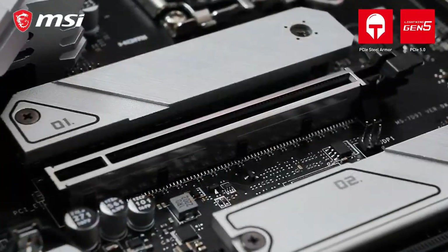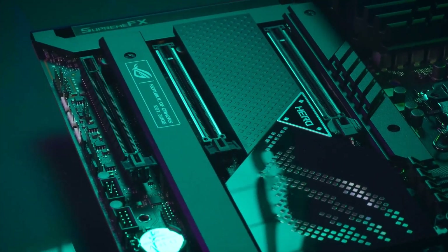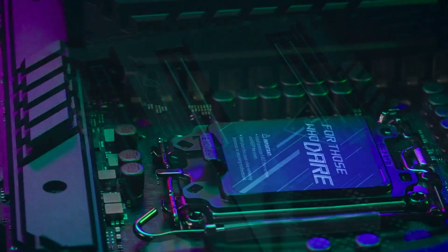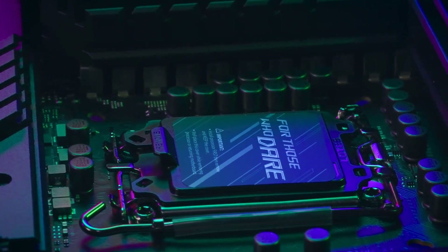We have to consider the most important thing about motherboards: future-proofing. If you're in it for the long haul, you need to be sure that your board's socket or chipset can support this, and preferably the next round of high-end processors.